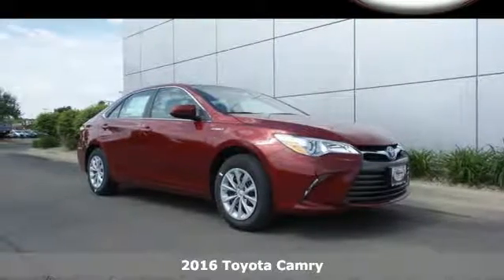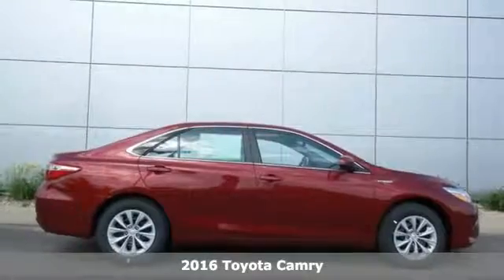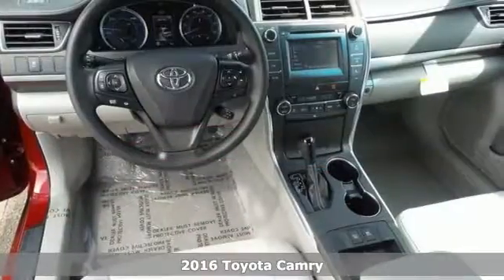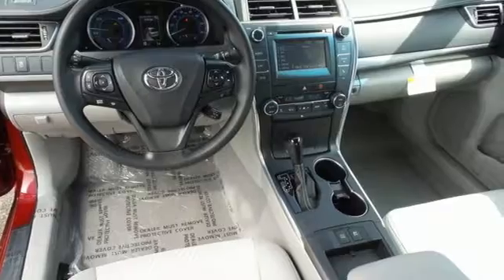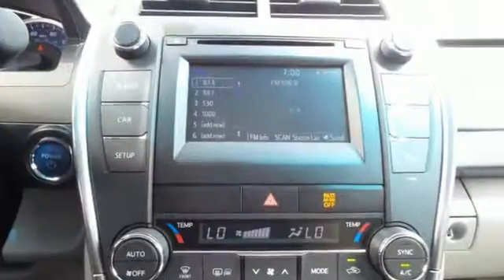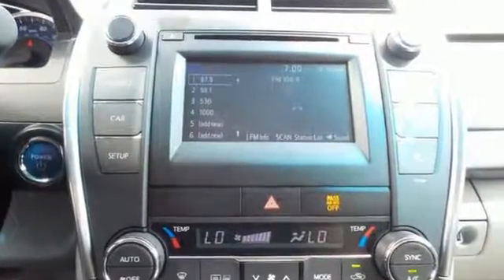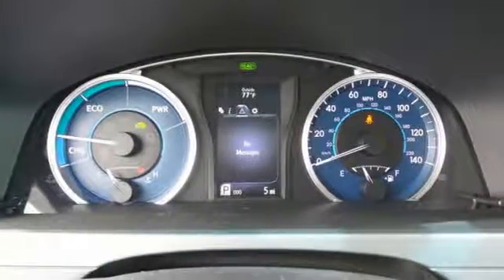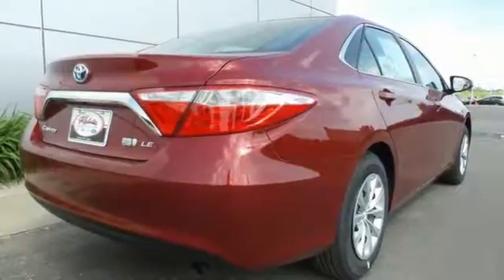Here's a 2016 Toyota Camry Hybrid. Proclaim your sense of style and sensibility with the bold, aggressive design and exciting yet efficient performance of this hybrid sedan. The roomy interior is ready for you to command with Entune audio with a touchscreen display, Bluetooth, and a power driver's seat.